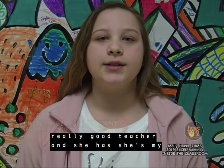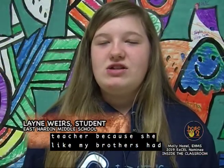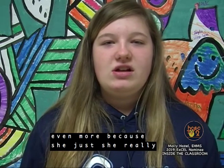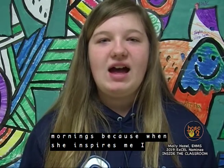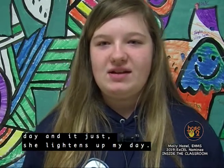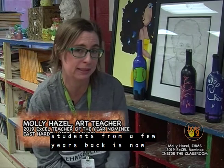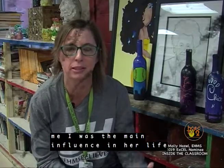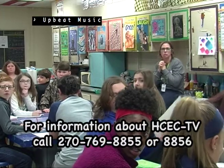Ms. Hazel is my favorite teacher because my brothers had her and they loved her, and I love her even more. She really inspires me, and I like having her in the mornings because when she inspires me, I feel great about myself the rest of the day — she lightens up my day. I got word lately that one of my students from a few years back is now majoring in art education at UK and is planning to be an art teacher, and she always tells me I was the main influence in her life.